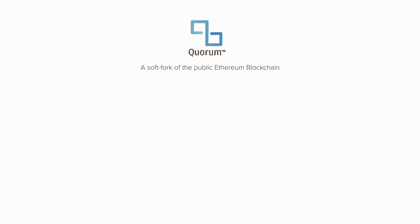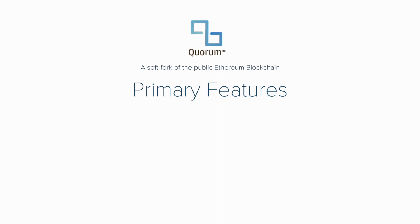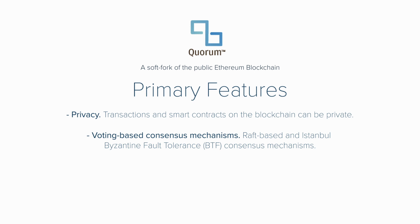This is where the Quorum protocol comes in. The primary features of Quorum include privacy — transactions and smart contracts on the blockchain can be private, allowing fine-grained access only to participants that are involved in a specific transaction, or access to entities such as regulatory bodies. This is Alpha Omega for any enterprise blockchain solution, as having a completely open and public ledger of transactions is not only unwanted but in many business cases illegal in the eyes of regulators. Quorum also features multiple voting-based consensus mechanisms, doing away with proof of work, and utilizes Raft-based and Istanbul Byzantine fault tolerance consensus mechanisms.